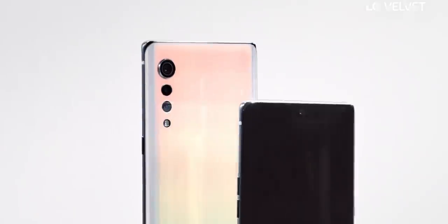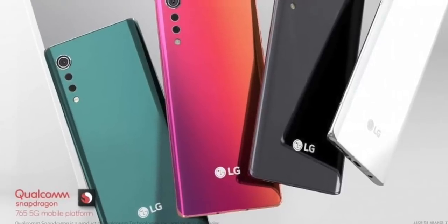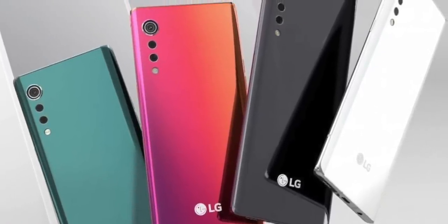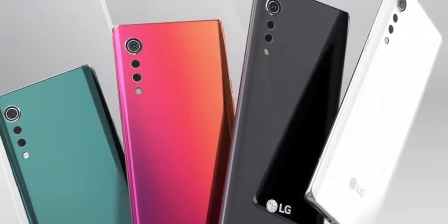Many people speculated it might be the Snapdragon 765G, and actually today that was confirmed officially by LG. I like it, but I am skeptical too about how successful it can be.